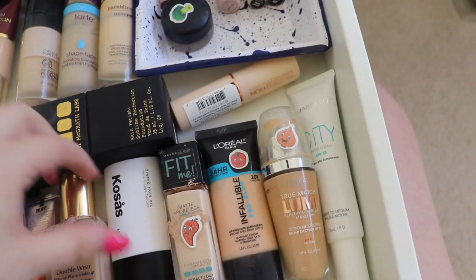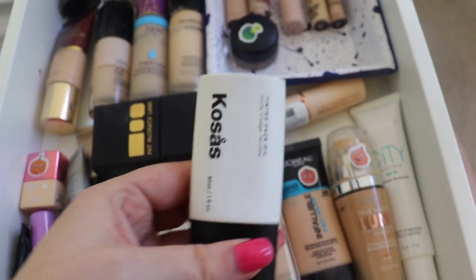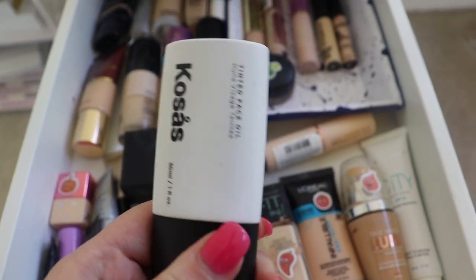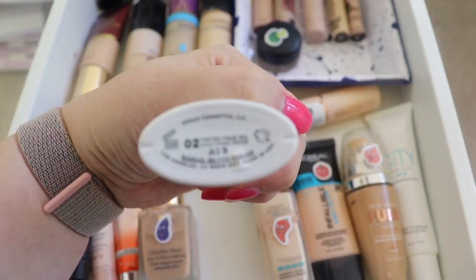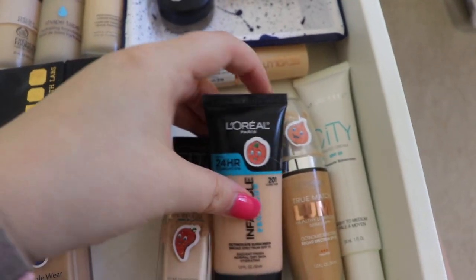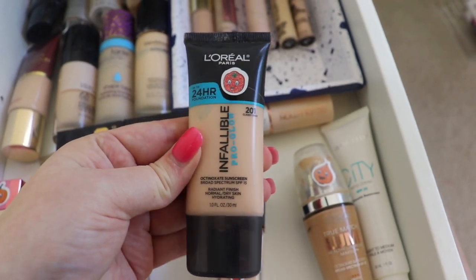For foundations, one thing I'm going to grab is my Kosas tinted face oil. I haven't used it yet, and I told you guys I was going to do a wear test. By the way, I posted my first wear test today of the Pat McGrath one if you missed that. I'm doing more makeup-related content. I haven't tried this yet and I want to — I have this in O2. I'll grab that. And then I think I might grab this — I honestly don't love it, but so many people rave about the Fable Pro Glow. This one isn't cruelty-free and I want to use it up, so I'm going to grab this one.